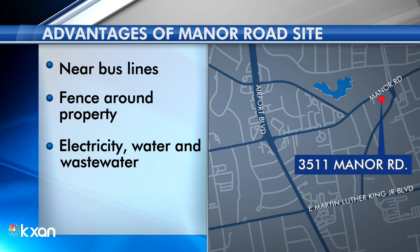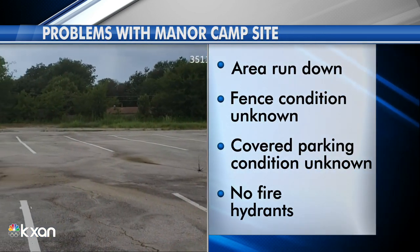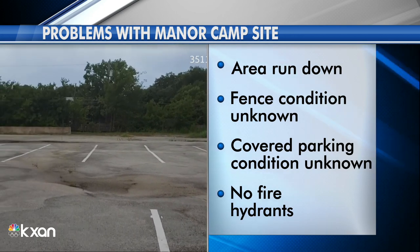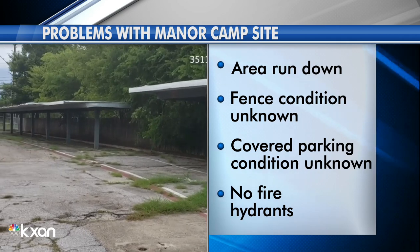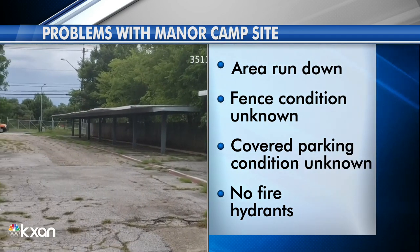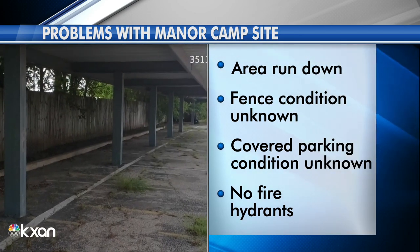But they also say this spot has some challenges. The area is kind of run down, and they'll need to check out the conditions of the fence that covers the parking spot. There aren't any fire hydrants nearby as well, and they would need to make some changes to reduce the chance of a fire breaking out here.